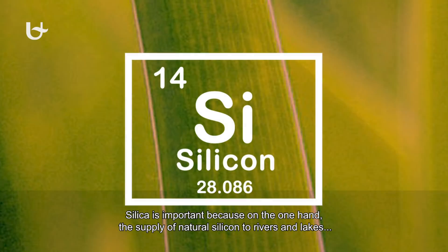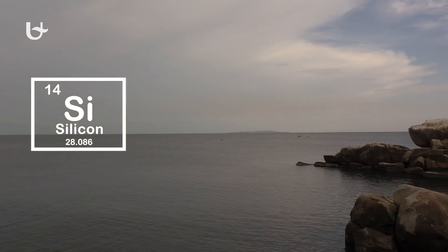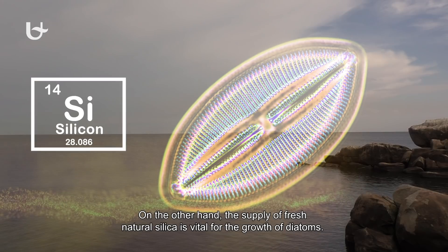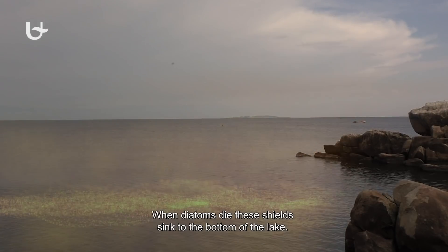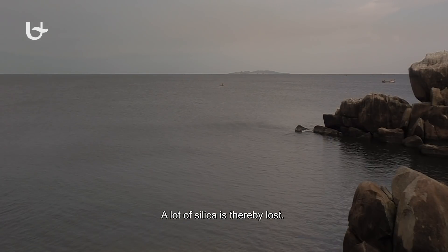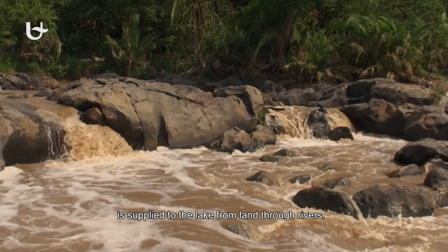Silica is important because, on the one hand, the supply of natural silica to rivers and lakes balances unfavourable human nitrogen and phosphorus inputs caused by agricultural runoff. On the other hand, the supply of fresh natural silica is vital for the growth of diatoms. A unique feature of diatom anatomy is that they are surrounded by a shield made of silica. When diatoms die, these shields sink to the bottom of the lake, and a lot of silica is thereby lost. The formation of new diatoms thus depends on how much fresh silica is supplied to the lake from land through rivers.